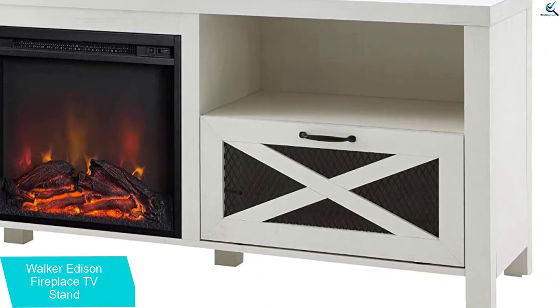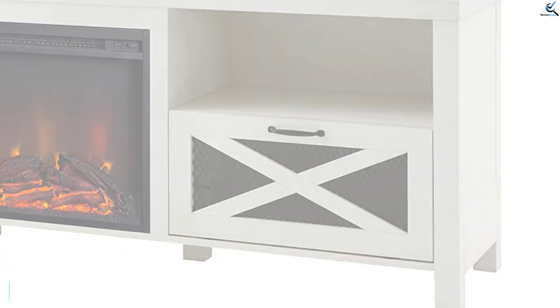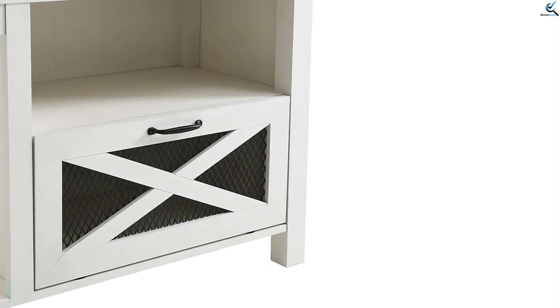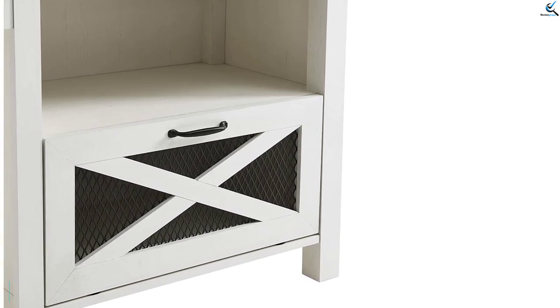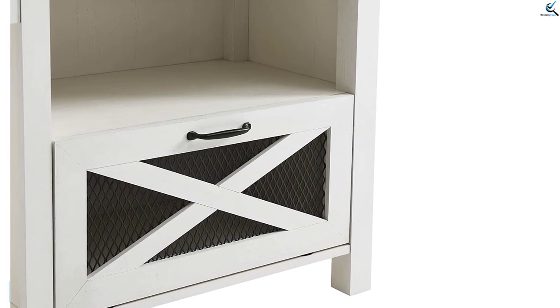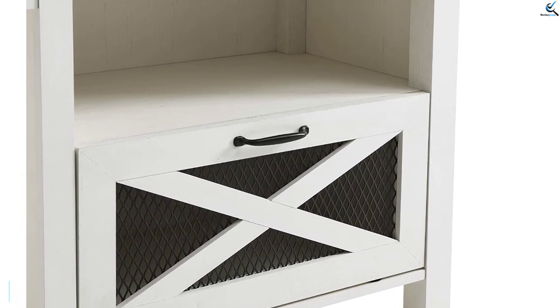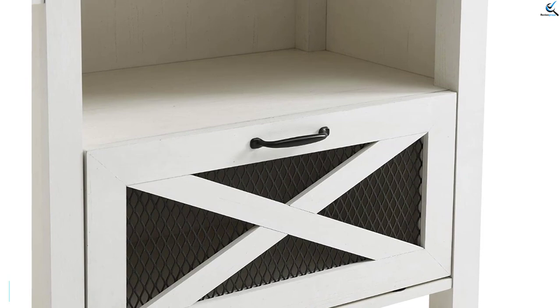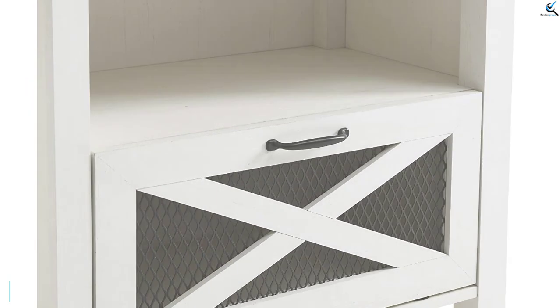Buckle down on farmhouse charm in your living room or home office with this electric fireplace TV stand. The heater comes with a faux wood hearth and the ability to control the light and heat options separately, so you can achieve a variety of ambiances at the flip of a switch. This rustic console includes cord management, open and closed storage, and metal mesh drop-down doors for a unique organization option.